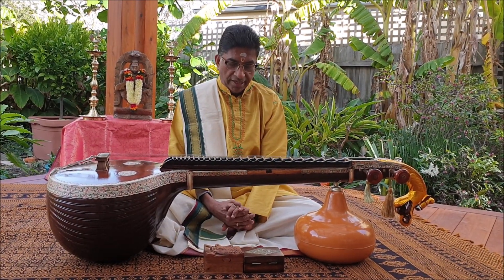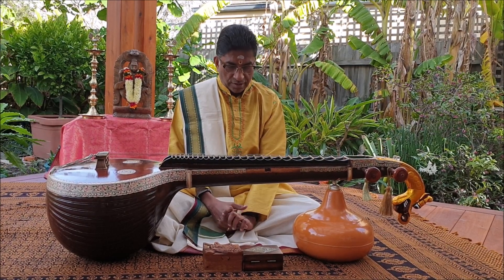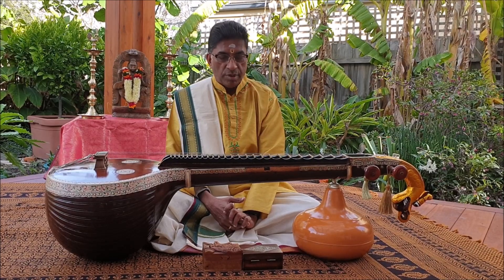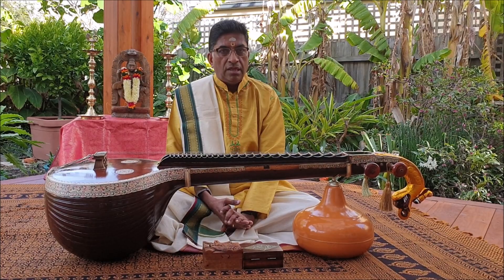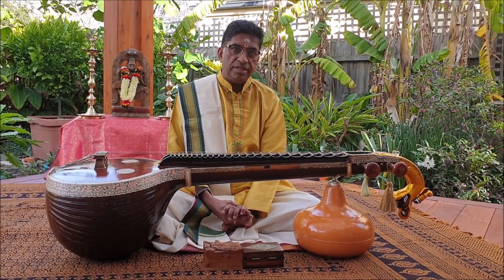The Andhra school of Veena playing can be distinguished by the variety of plucking techniques used. High speed passages are employed rigorously in this Bani, and it is noted for soft melodic tones as well. Each Veena Bani has unique features that can be enjoyed and appreciated.